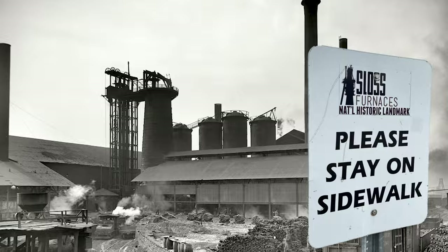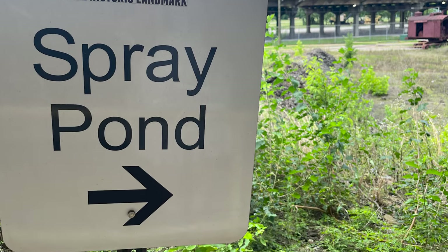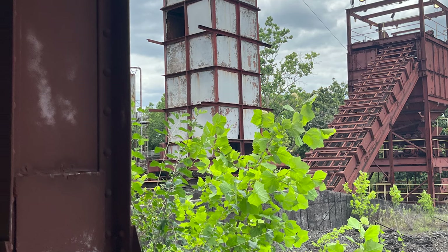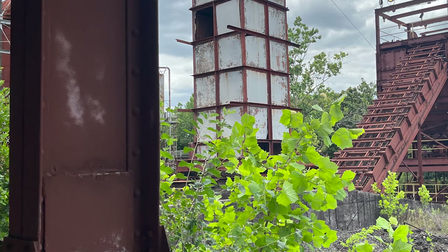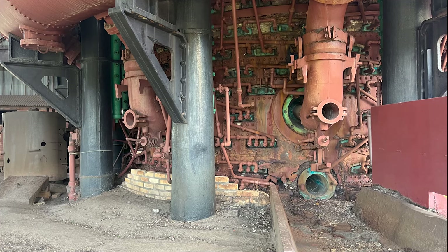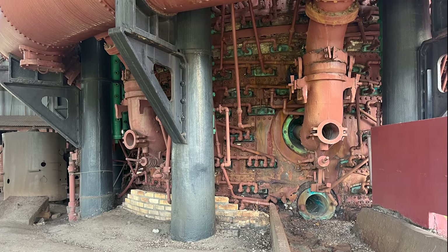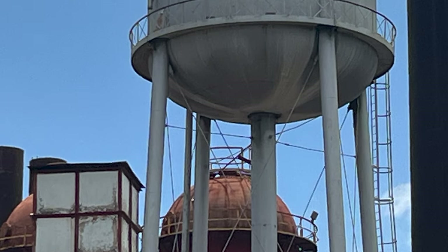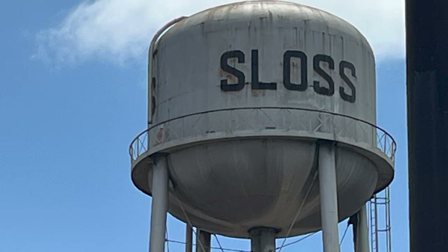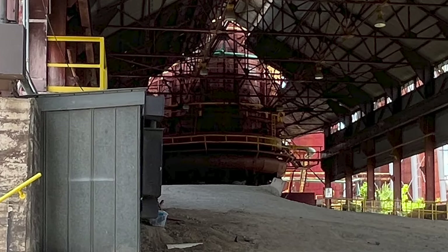This sign says the spray pond. Sloss continuously used 5 million gallons of water per furnace every day to cool the furnaces, create steam, power machinery, and cool the molten iron and slag. Following a cycle, the hot water was then piped to the spray pond, where the water was cooled and then recycled through the plant.